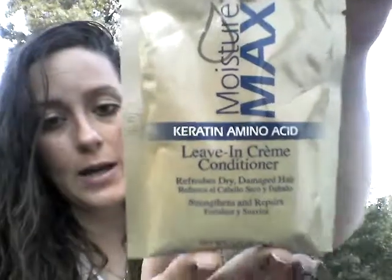I'm going to show you the samples that came in my curl box this month. One sample is Lustrous Silk Moisturamax Carotene Amino Acid Leave-In Cream Conditioner — refreshes dry damaged hair, strengthens and repairs. This is one of the samples I got.